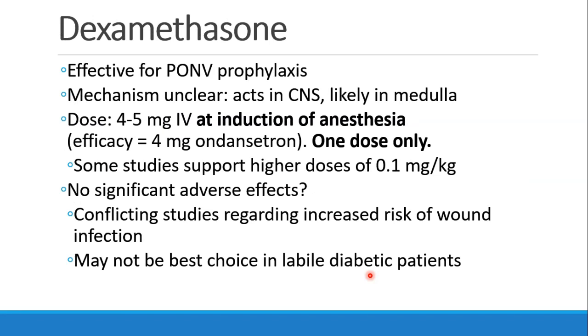Dexamethasone is quite effective for PONV prophylaxis. The mechanism is unclear, although it probably acts in the central nervous system, likely in the medulla. The dose is 4 or 5 milligrams IV, best given at the induction of anesthesia, and this should be as effective as 4 milligrams of ondansetron. Usually only one dose is given, though some studies suggest higher doses of 0.1 milligrams per kilogram may be effective. There are conflicting studies about adverse effects; some suggest increased risk of wound infection, and it may not be the best choice in diabetic patients with very labile blood sugars.